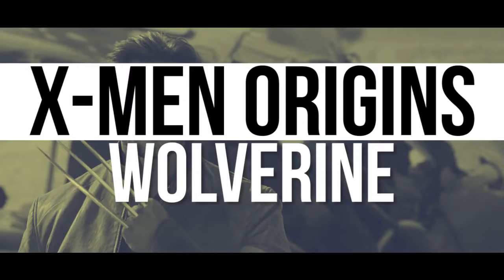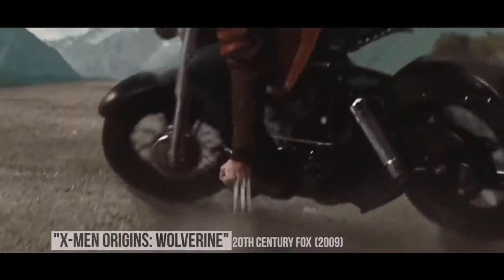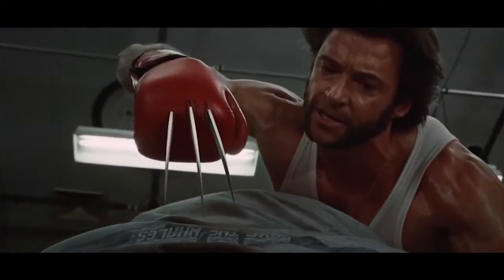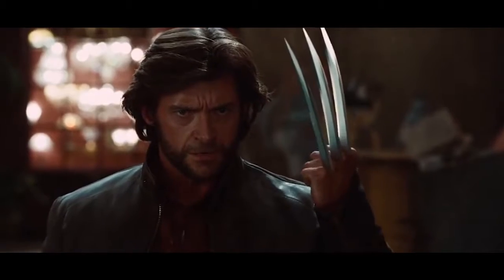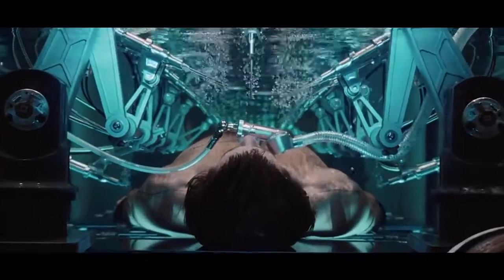X-Men Origins: Wolverine. This film is one of the most maligned in the comic book genre for several factors, including an apparently rushed post-production. One of the defining aspects of Wolverine is his claws, and fans love it when Logan brings them out. In this prequel though, moviegoers were angered by what they saw.